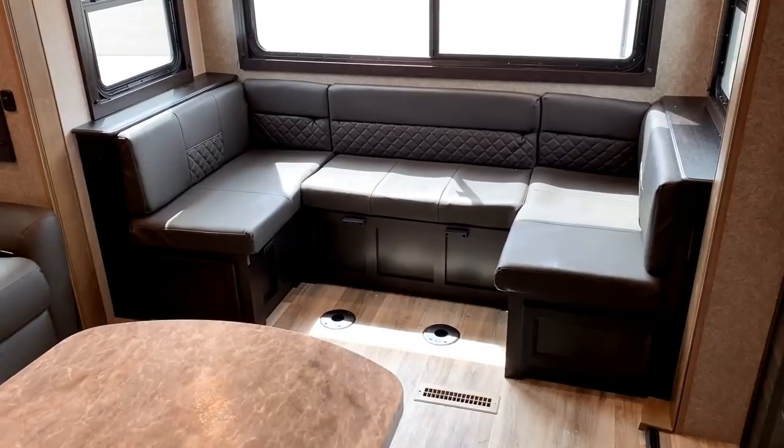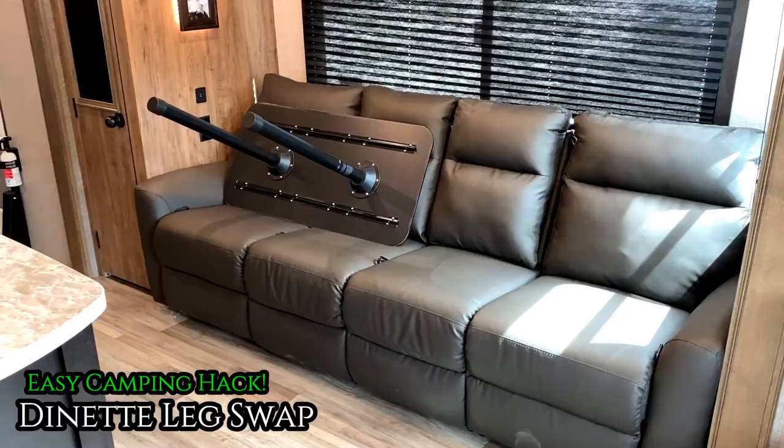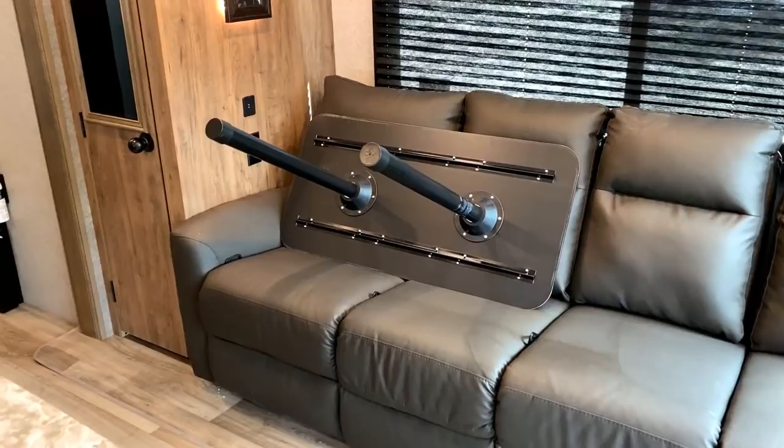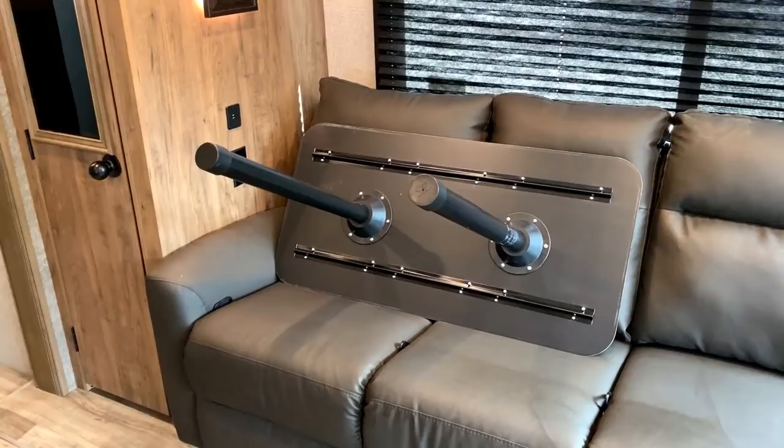I think I pulled something bad. And then once you're done helping your chiropractor buy a yacht with your frequent visits from doing bathroom yoga and dinette yoga, I want to throw another idea at you. That's your dining table over there — it's a pedestal table. That's not my favorite, but there's a less-than-$40 solution: you can get a set of folding legs that you just screw into the bottom instead of those pedestal bases.